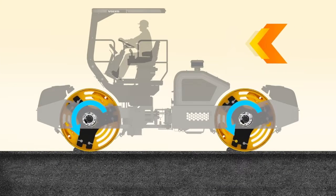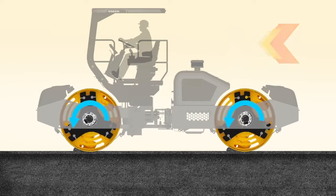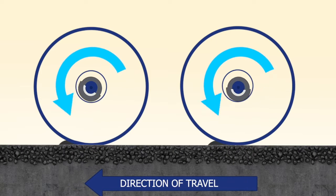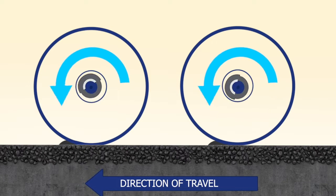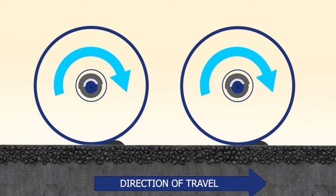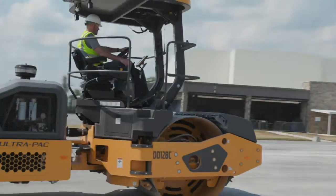Our 8-amplitude drums feature auto-reversing eccentrics that always spin in the compactor's direction of travel. This minimizes the bow wave effect, as it tucks the material under both drums and rolls down the mat for optimal smoothness and density. Volvo asphalt compactors are specifically designed to compact more efficiently at a higher density than competitors.